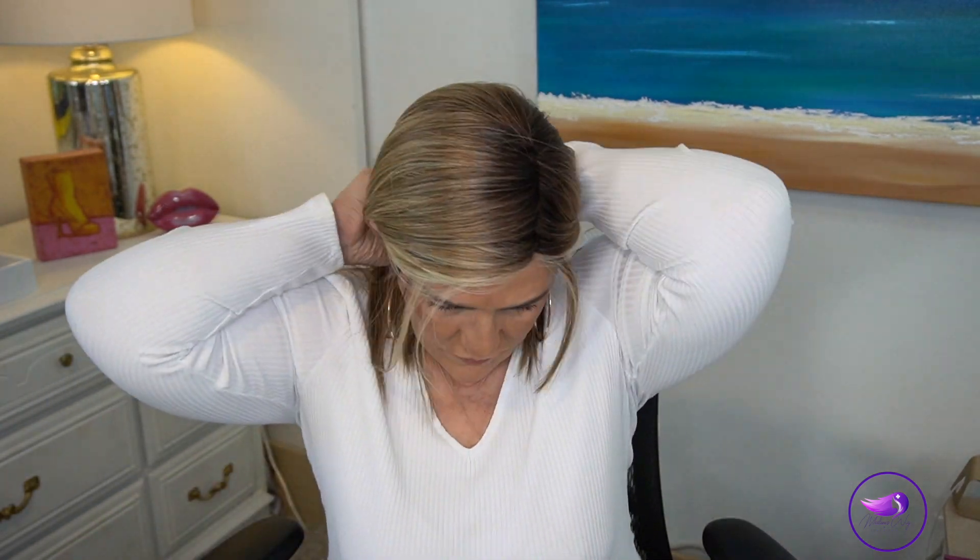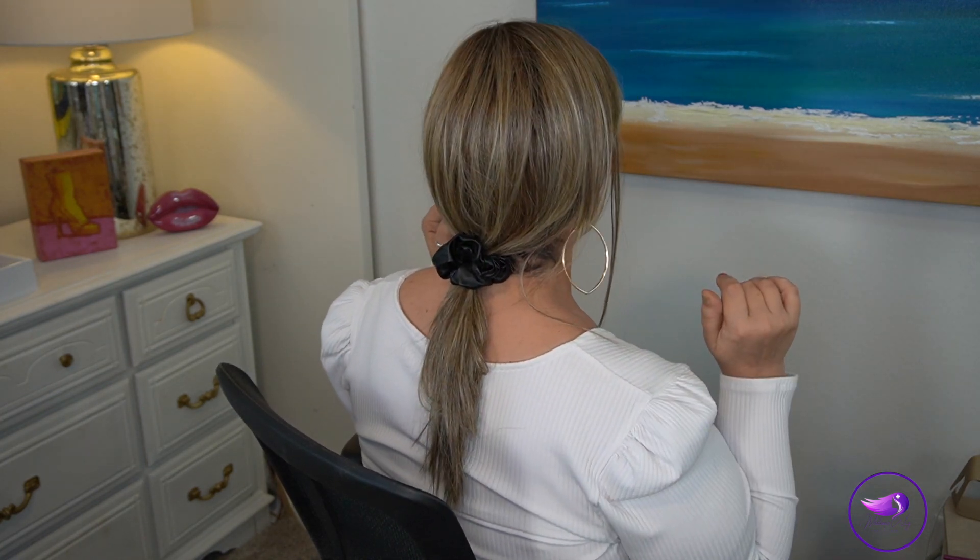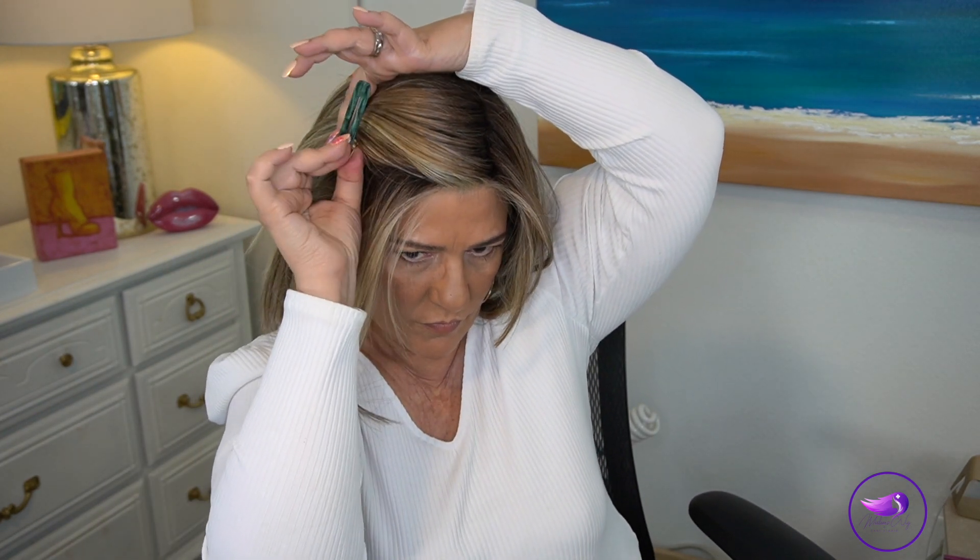We have a great length, so we have lots of styling options. We could add a headband or a low ponytail. If you don't have a low hairline like I do, you can certainly make that ponytail a little bit higher. You could also add a clip.